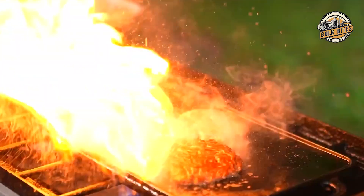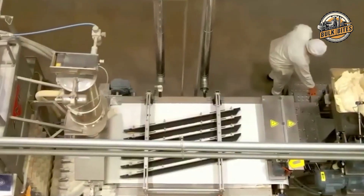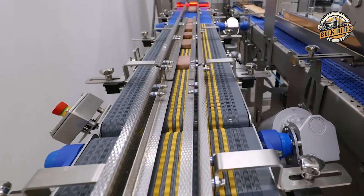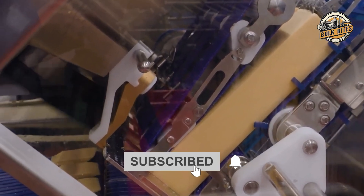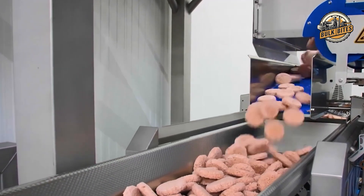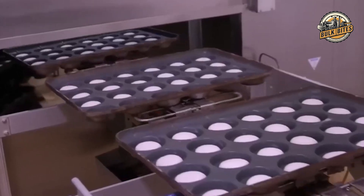Have you ever wondered how a McDonald's hamburger goes from raw ingredients to your plate? Today we're going to explore the detailed process of making a hamburger and how McDonald's serves over 69 million customers daily in more than 100 countries. Every part of the hamburger — from the bun to the toppings — has its own unique story.